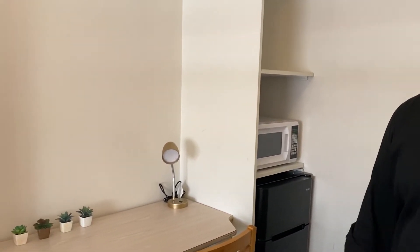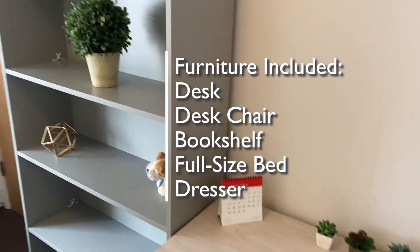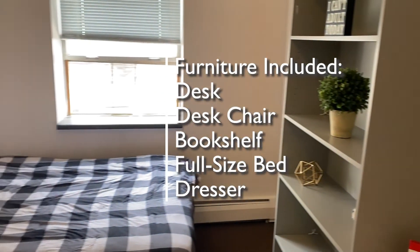Welcome to 306. This is one of the two units and you'll see five pieces of furniture: a desk and a desk chair, a bookshelf, a full-size bed, and a dresser.